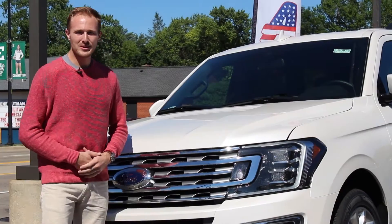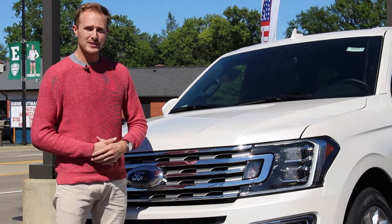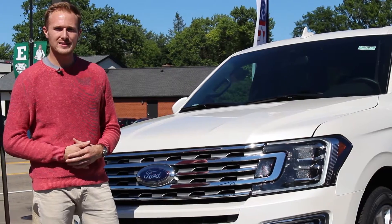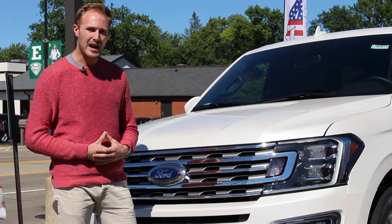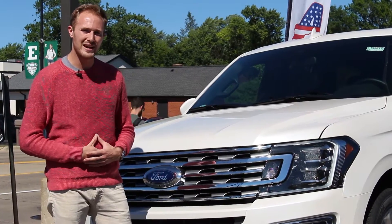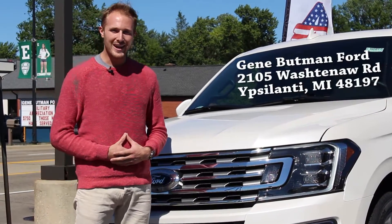Hey everybody! We want to thank you today for watching our video with the 2018 Expedition, explaining and showing you how it has the pedestrian detection and pre-collision assist, which will actually stop the vehicle without you applying the brake. If you have any questions, please come on down to Gene Buttman Ford and have a wonderful day.